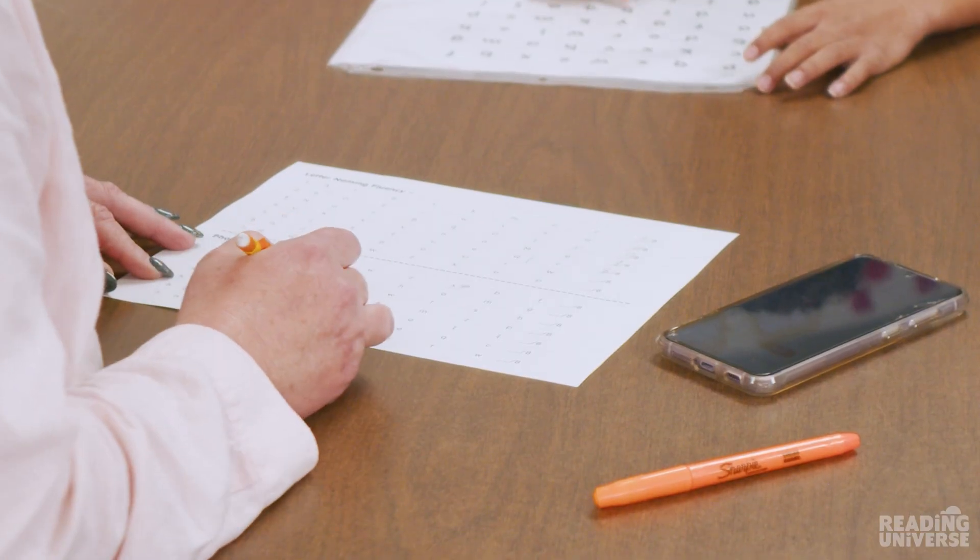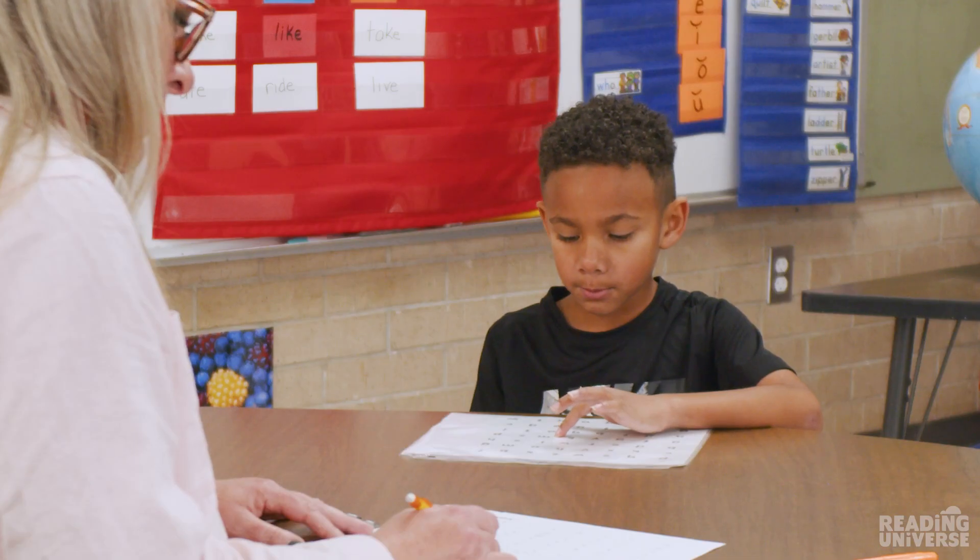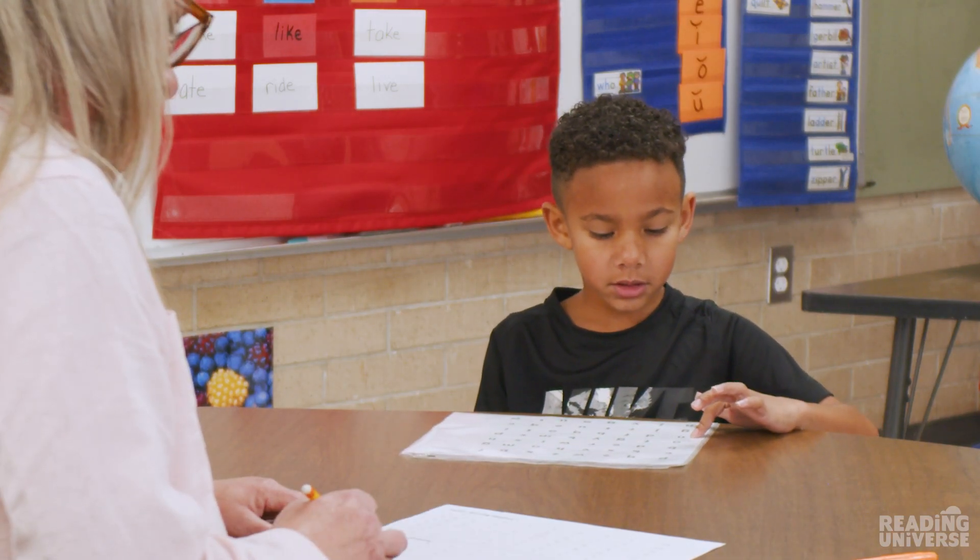As Jax reads the letters, Ms. Ellis records how he's doing. When Jax is done, Ms. Ellis will give him immediate positive feedback and share his results.